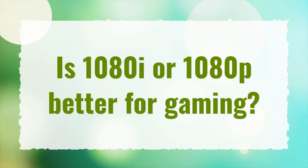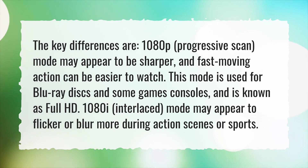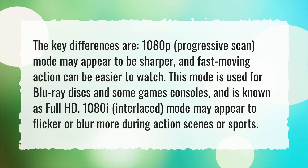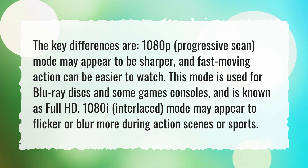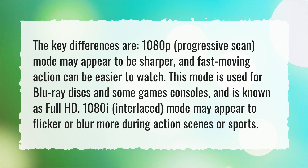Is 1080i or 1080p better for gaming? The key differences are: 1080p progressive scan mode may appear to be sharper, and fast-moving action can be easier to watch. This mode is used for Blu-ray discs and some game consoles, and is known as Full HD.